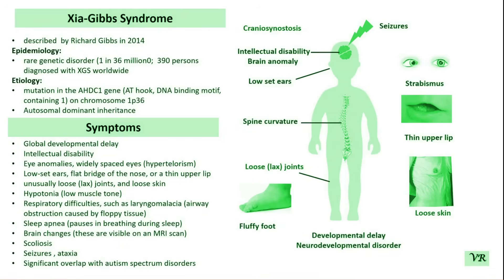Hello everyone. Welcome to my channel Human Diseases and Change. In this video, I will discuss about Gipps Syndrome or Zia Gipps Syndrome.